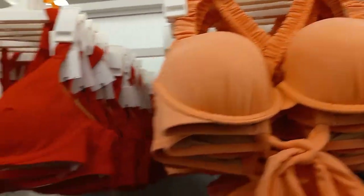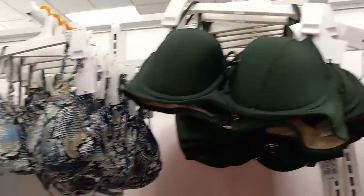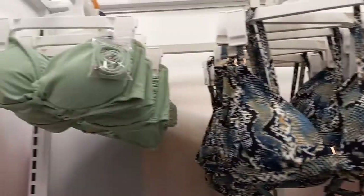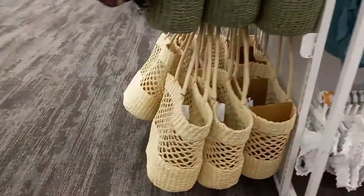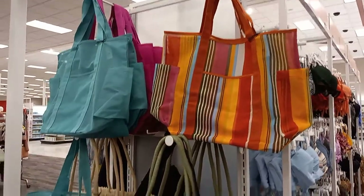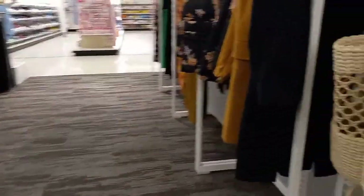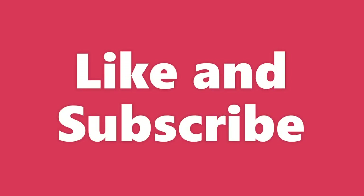Tie-dye. See they got the ones with the built-in bras. Here's a light blue crochet one. Army green — I'm not really a fan of that. The bottoms are down here. See they got beach bags — yeah, they hold big ones, they'll hold anything. I don't see any more beach bags.